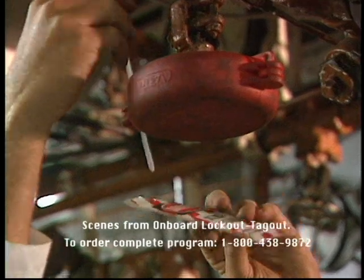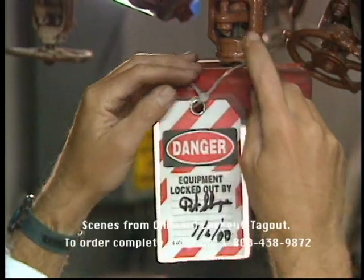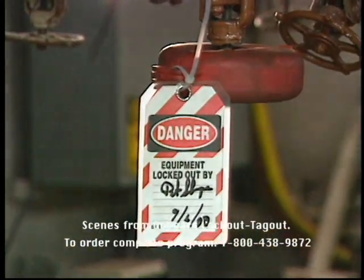Tagout alerts other crew members about the status of the equipment, why it has been taken out of service, and the identity of the individual who has applied the lockout.